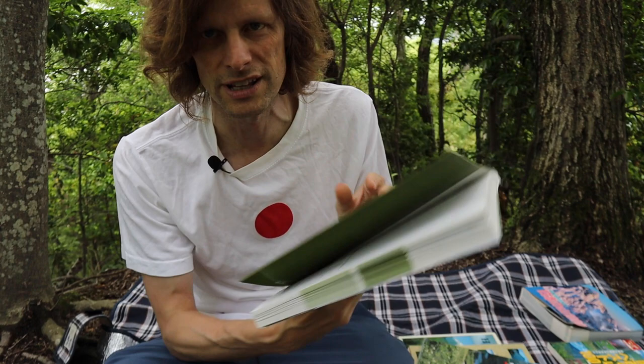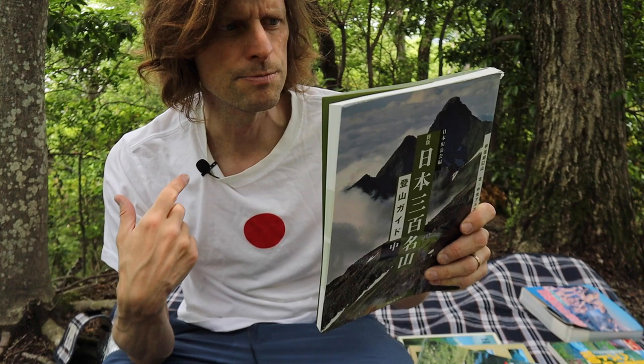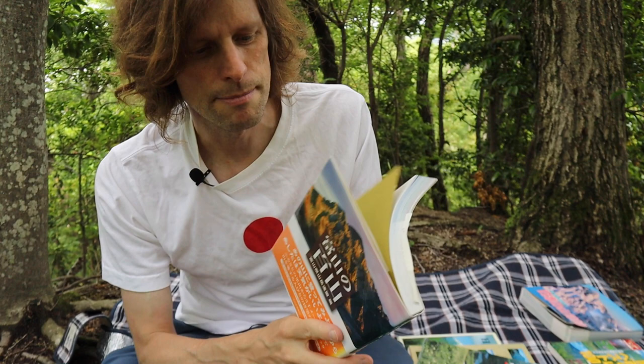The only foreigner to have climbed all 300 mountains is a woman living in Toyama called Yamaholic — she may have actually given me this book series, so shout out to the Yamaholic. She also gave me this book, the Toyama 100 Mountains, which I believe she is almost finished climbing all of.